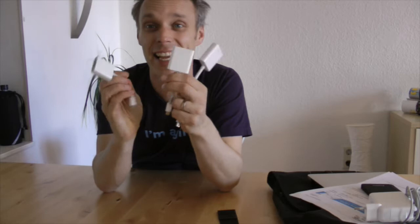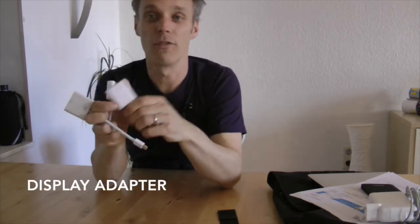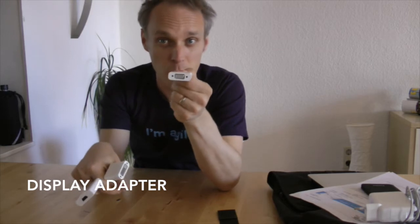Very important if you do presentations are these three little things — they are magic. Mini DisplayPort adapter to VGA, the most used one at conferences still. SVGA — I think I used it three or four times, but still necessary. And HDMI — it's getting more common, I think I used that one about ten times.